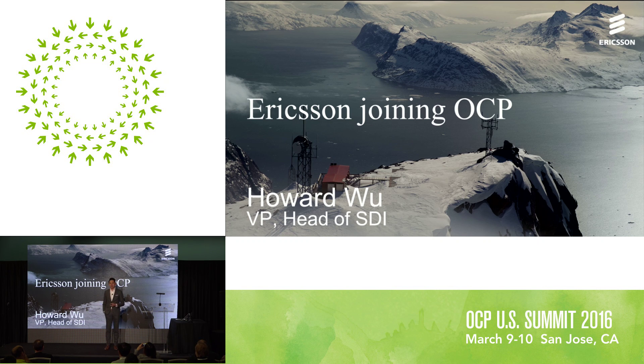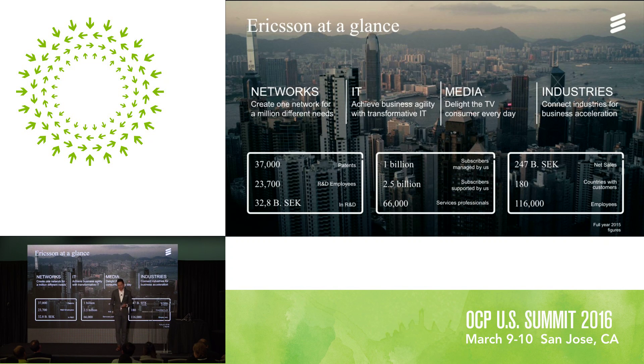Thank you, Alan. Hi everyone, my name is Howard. Two weeks ago at Mobile World Congress in Barcelona, Ericsson announced two things: a strategic partnership with QCT, and that we joined OCP as a platinum member. I've been getting a lot of questions so I'll take a couple minutes to explain. Ericsson doesn't make cell phones anymore — we are one of the companies that has built the world's largest distributed infrastructure for mobile networks, with about 120,000 employees in 187 countries, doing about $35 billion in revenue a year.